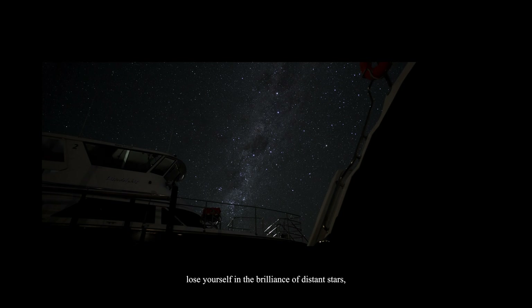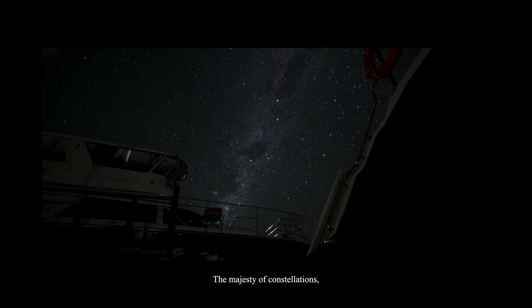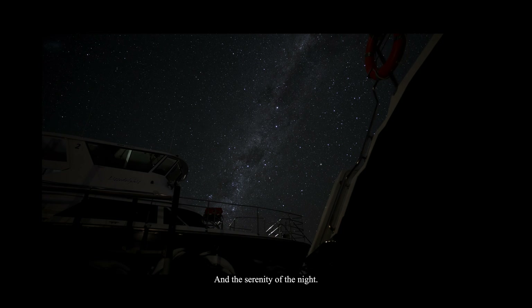Lose yourself in the brilliance of distant stars, the majesty of constellations, and the serenity of the night.